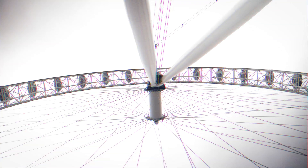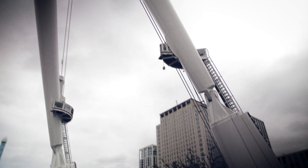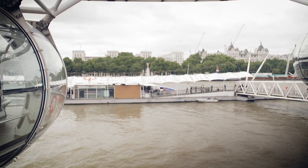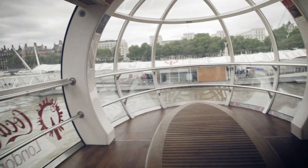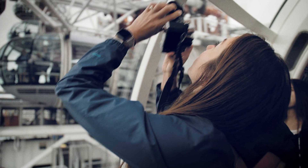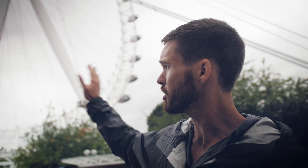They actually built it on barges — they brought the parts in by barge down the river, assembled it as a big circle on the river, and then slowly tilted it up into position at just a few degrees per hour to get it upright.